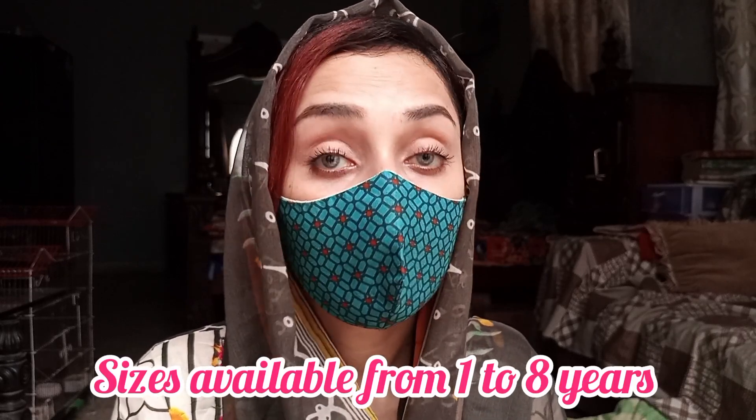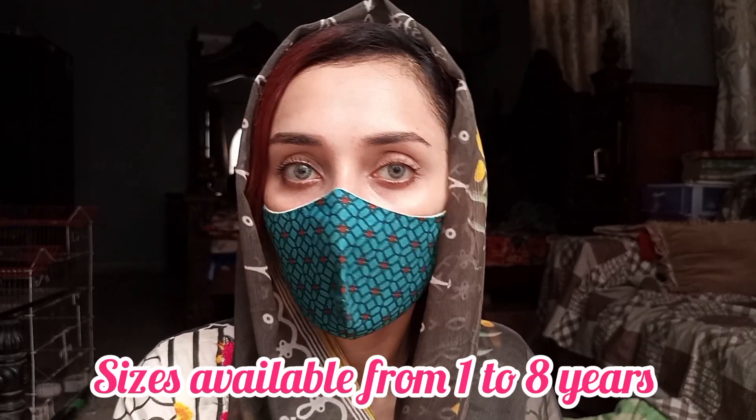There are 4 frocks and they are sleeveless — they don't have sleeves attached. So keep that in mind. The rest of the size information is on their website. I think the sizes go up to around 10 years, but I don't remember exactly. I will attach the size details in the video. You can check their website for available sizes and order accordingly.